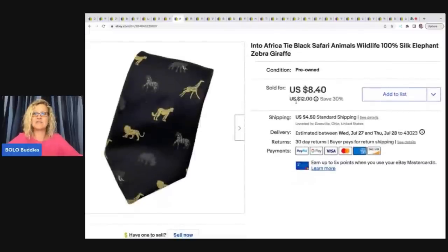We have this Into Africa Tie — a Safari Animals Wildlife 100% silk tie. I got this at the Goodwill bins. It was super lightweight, so I went ahead and picked it up because I thought it was cool. It sold for $7.50 plus shipping — just a major bread and butter there.